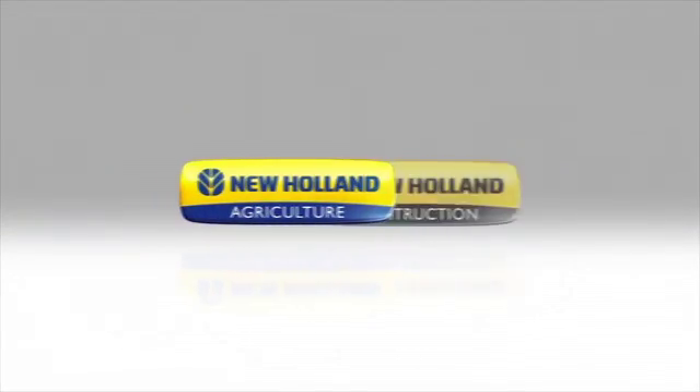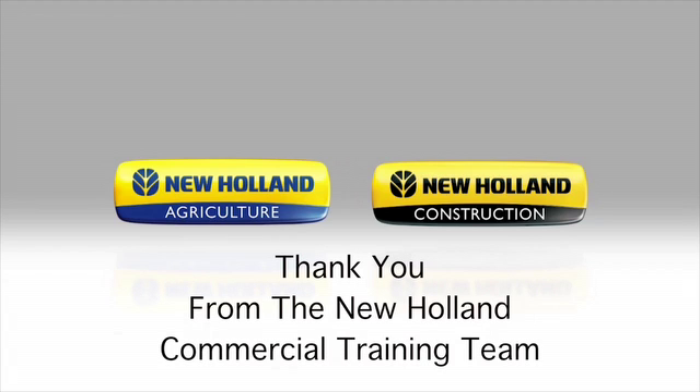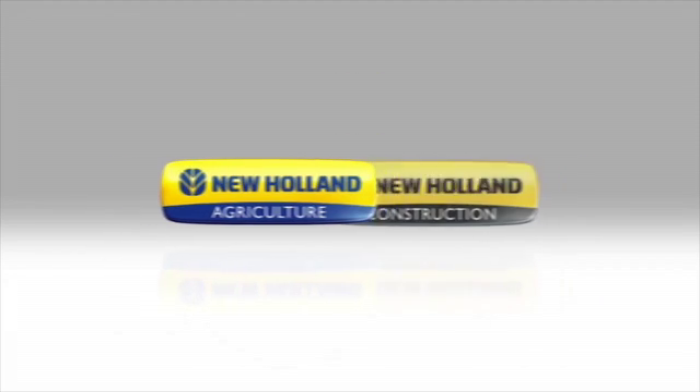Thank you for watching New Holland Agriculture's auto four-wheel drive and differential lock functions. Be sure to watch our other how-to videos to get the most out of your investment.